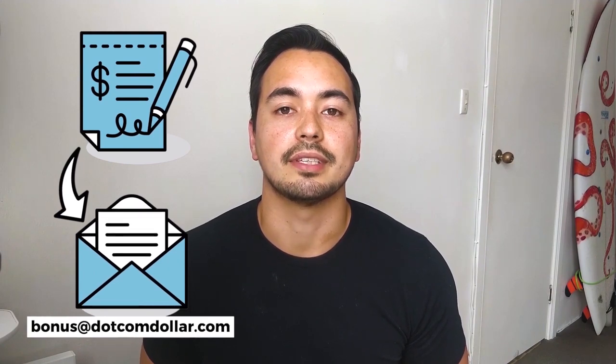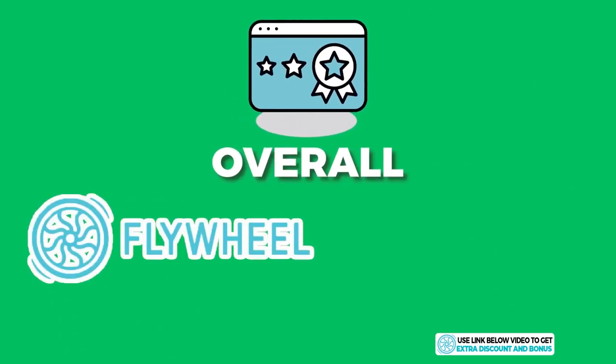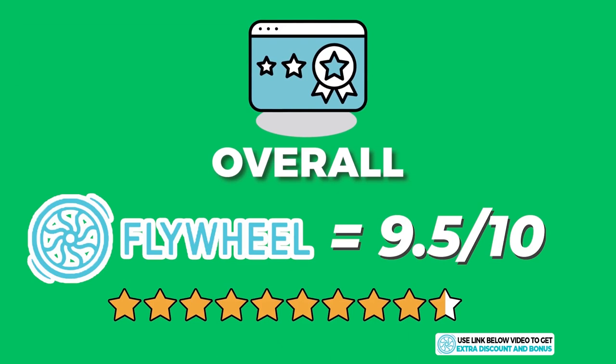If you decide to pick up Flywheel through my link, send your receipt to bonus at [website].com and I'll send you access to my bonus course. Overall I've given Flywheel an average score of 9.5 out of 10.